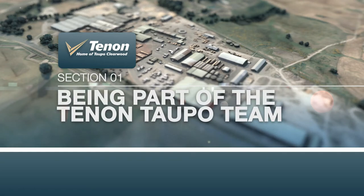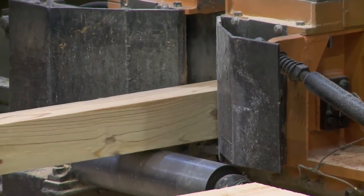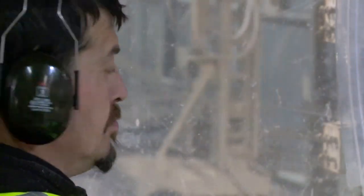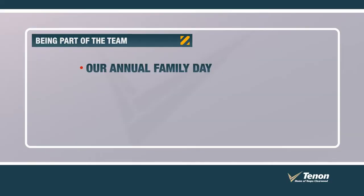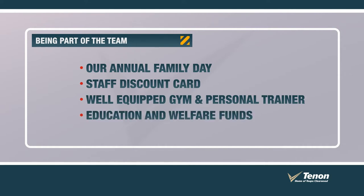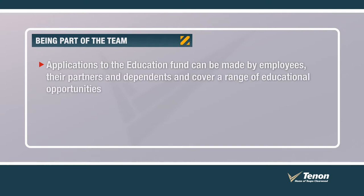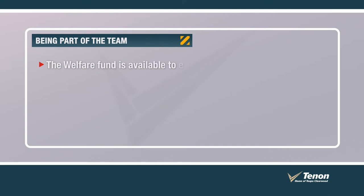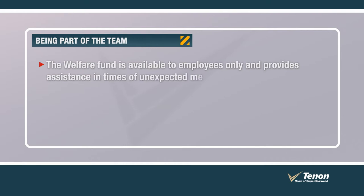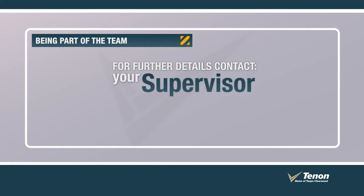Life at Tēnāntaupō is more than just a job. Not only will you have the opportunity to develop, grow, and meet new people, but you can also take advantage of our annual Family Day, staff discount card, access to an on-site well-equipped gym, and part-time personal trainer. Applications to the Education Fund can be made by employees, their partners, and dependents, and cover a range of educational opportunities. The Welfare Fund is available to employees only and provides assistance in times of unexpected medical misfortune. Further details on both funds are available from your supervisor or the HR team.